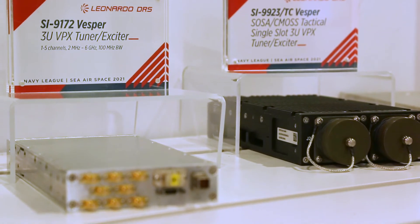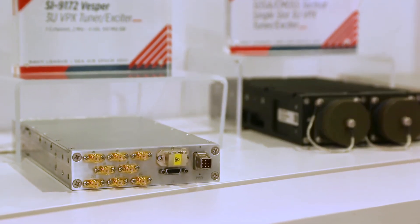Vesper is the highest performing COMINT tuner on the market today. It covers 2 megahertz to 6 gigahertz with 100 megahertz of bandwidth, all contained in a very SWAP-optimized package, and there are several instantiations of it.